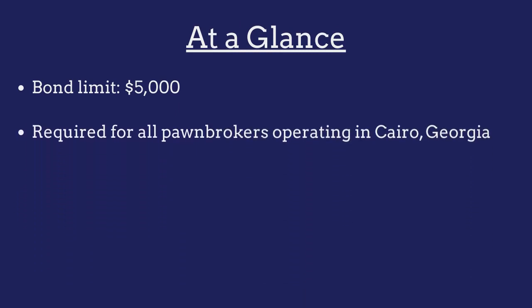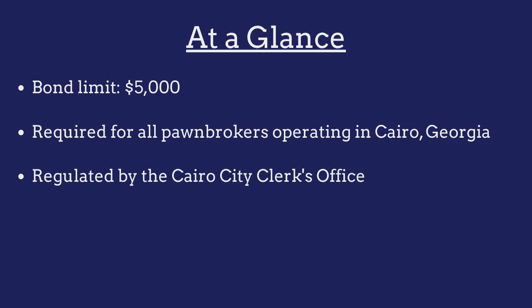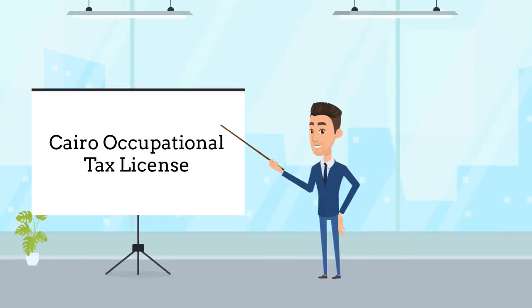The bond is required for all pawnbrokers operating in Cairo, Georgia, and is regulated by the Cairo City Clerk's Office. Pawnbrokers are required to purchase this bond as a prerequisite to obtaining a pawnbroker license.